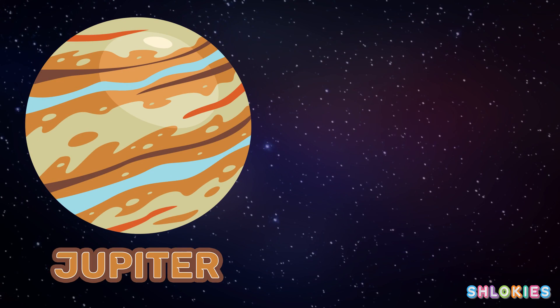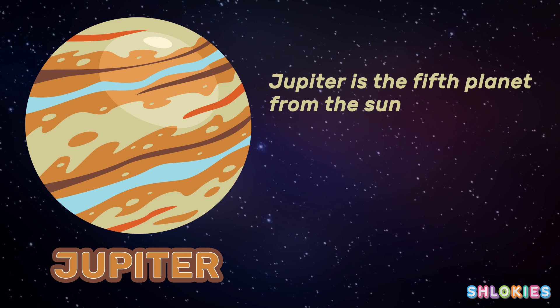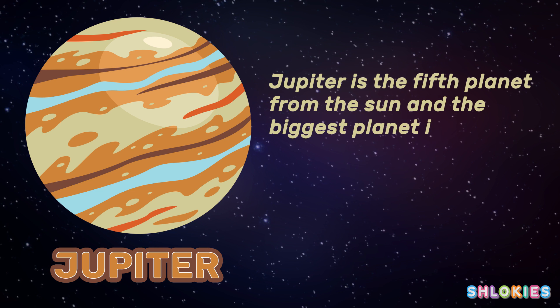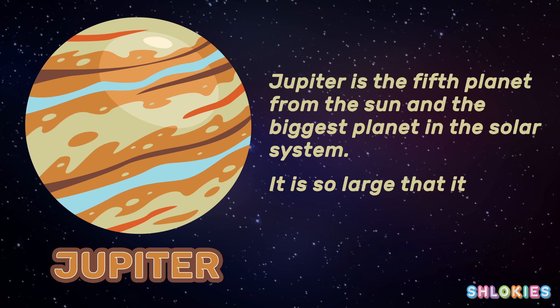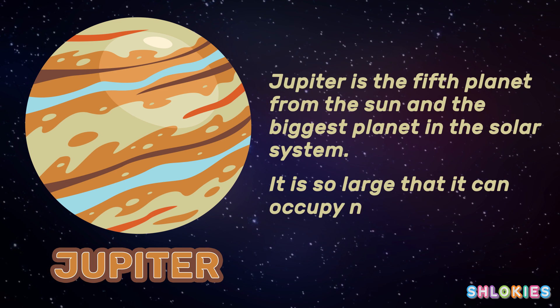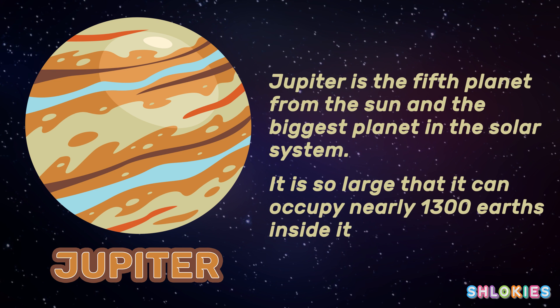Jupiter is the fifth planet from the sun and the biggest planet in the solar system. It is so large that it can occupy nearly 1,300 Earths inside it.